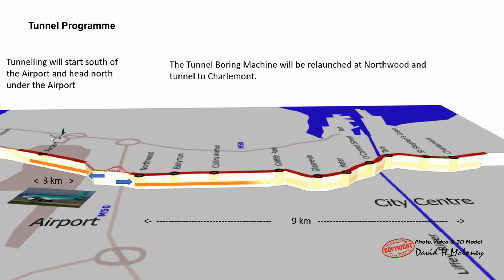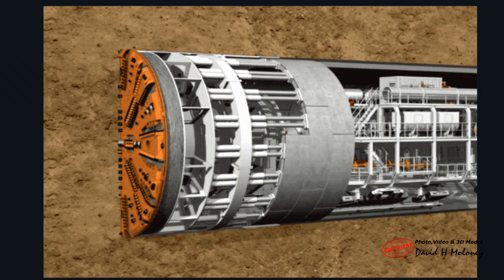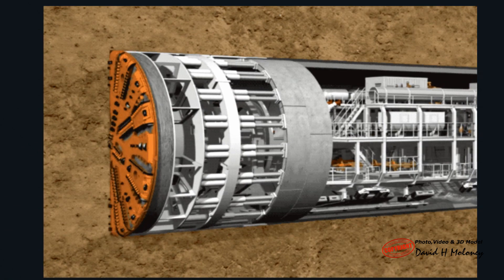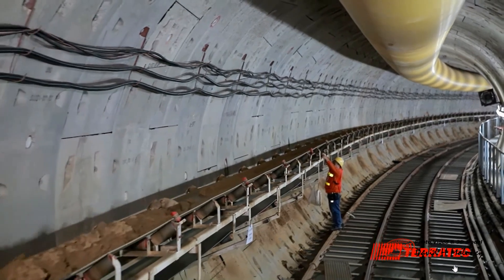The tunnel boring machine, also known as a TBM, is used to excavate and place the precast concrete curved tunnel wall segments that form the tunnel wall. The TBM pushes itself forward by jacking off the placed wall segments as the head rotates and digs the tunnel. The precast concrete segments are delivered by road, lifted into the underground station, and carted through the tunnel under construction to the back of the tunnel boring machine.